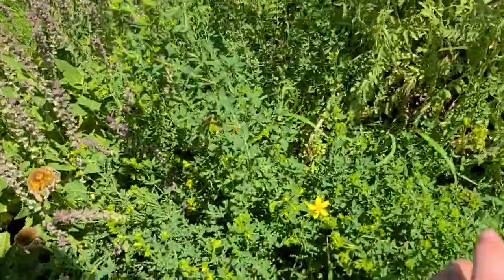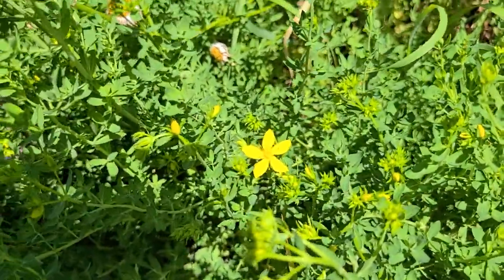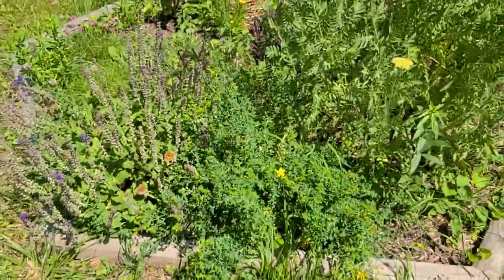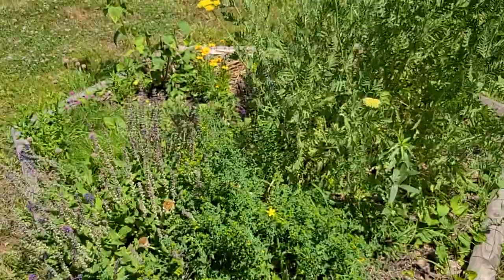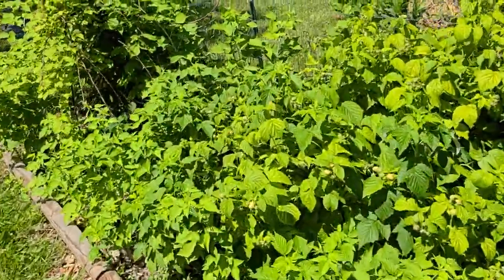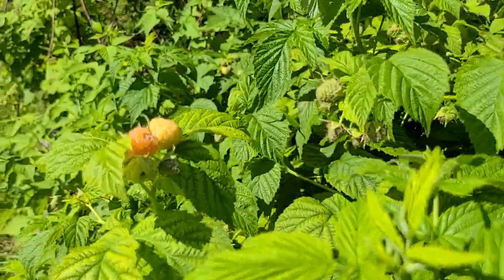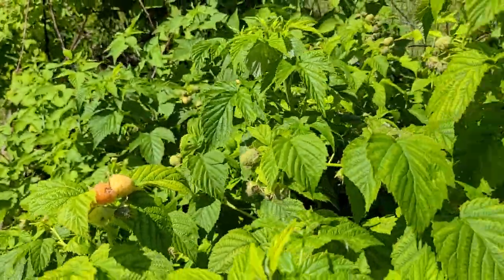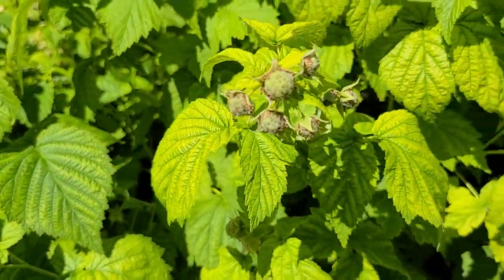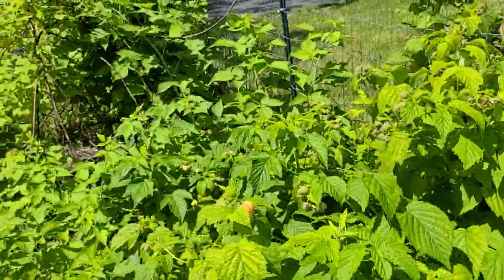I also have some St. John's wort that's in bloom. Bees love this one too, and it's a nice low-growing shrub that spreads. And we are close to getting raspberries — there are a couple that are almost ripe, and this thing is loaded with berries.